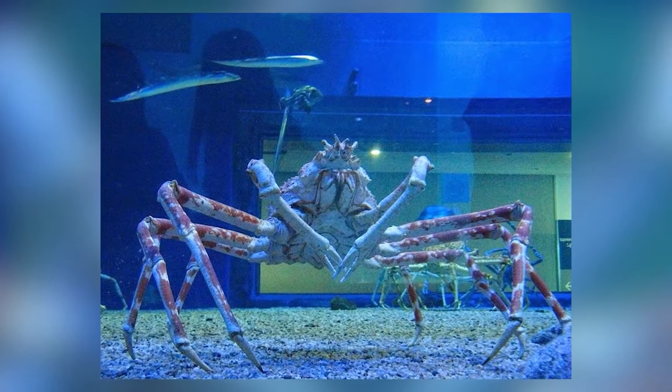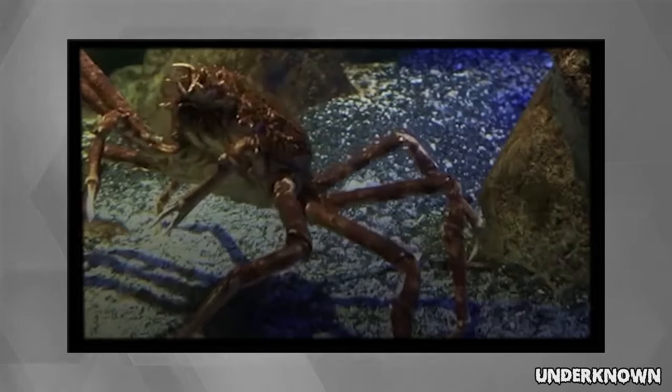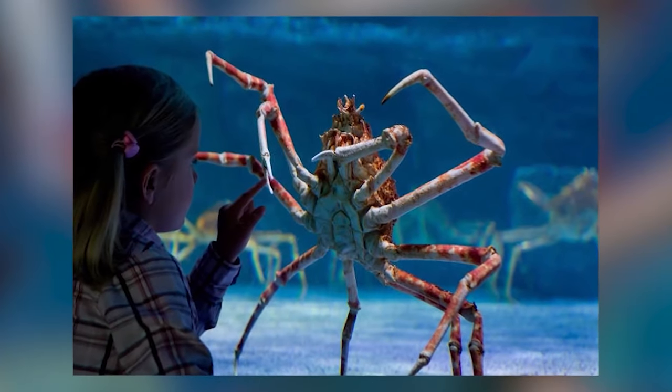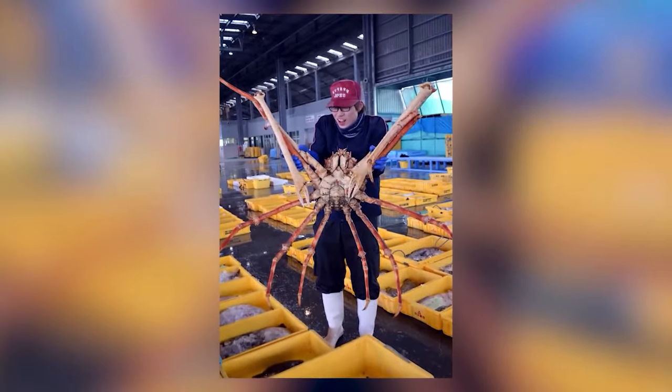Making our way into number 7 we have the Giant Spider Crab. I mean, no thanks to this. Normally I wouldn't consider crabs as something that is scary but there are exceptions to everything. This giant crab has super long legs and huge pincers. These guys are one of the largest crabs in the world and lucky for us they live at the bottom of the ocean. These crabs can weigh up to 44 pounds and they have a leg span of about 13 feet. I am officially scared for life.